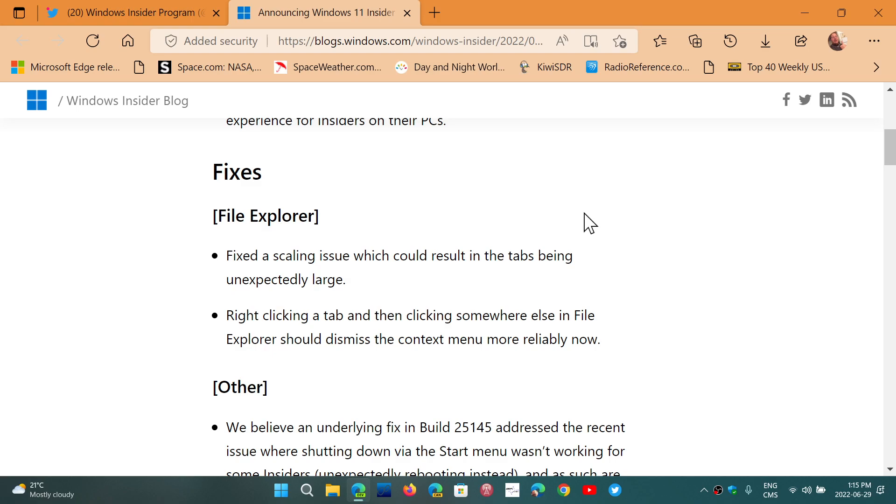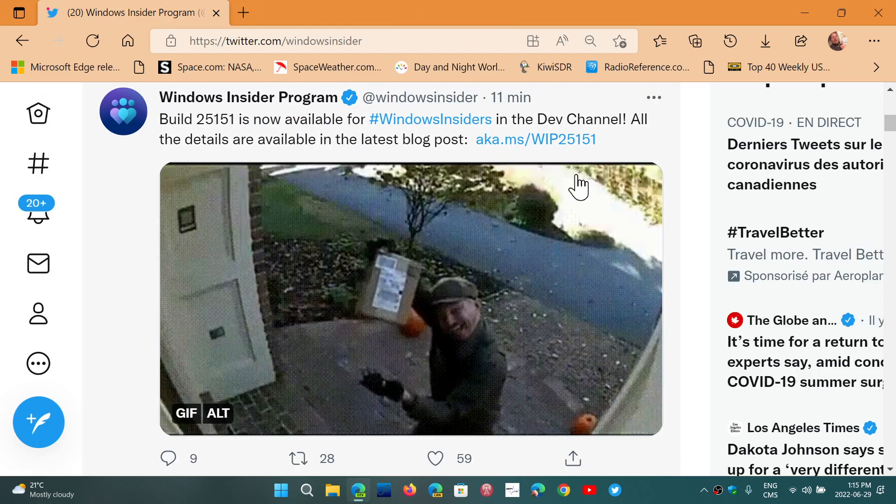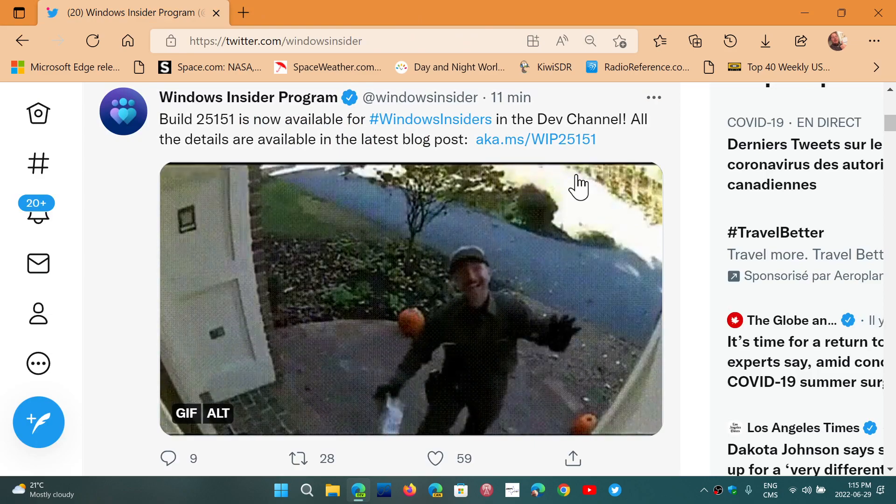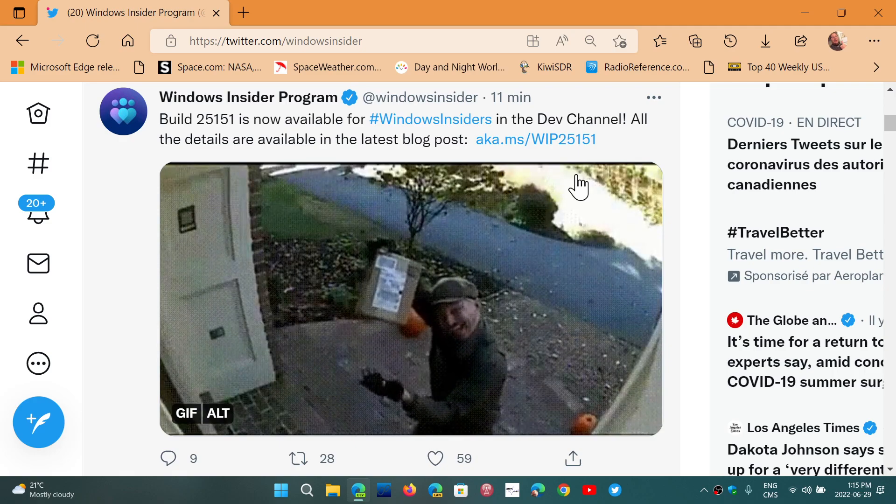There's really nothing much in there except that you'll be installing a build once again with A-B testing at the same time. This is the general builds that are on Dev Channel every week.